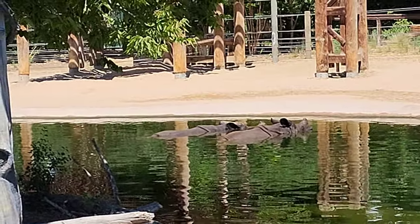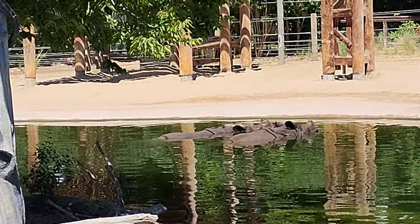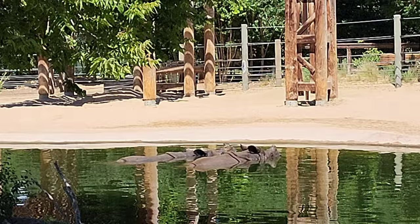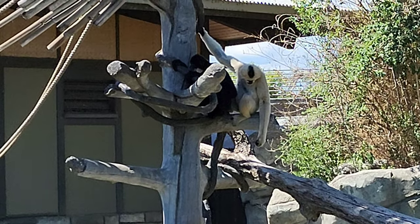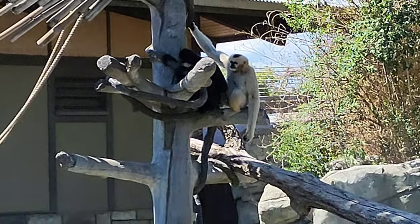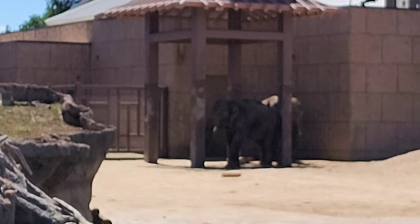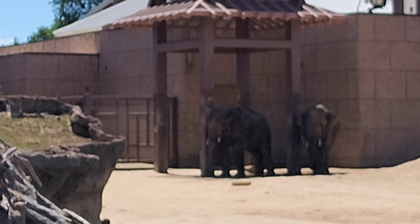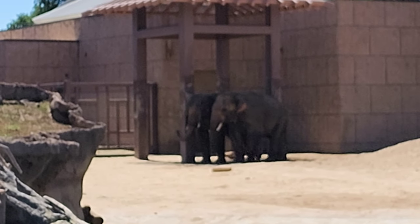A couple of rhinos in the water — super refreshing. If I was a rhino, I'd be in the water too. They are pretty adorable. Some monkeys — turns out they're gibbons — are hanging out in a tree near the rhinos in the same water area. There's an elephant way back there, and zoomed in — oh, actually two elephants. We're going to go around and see if we can get a closer look.